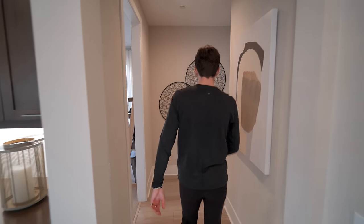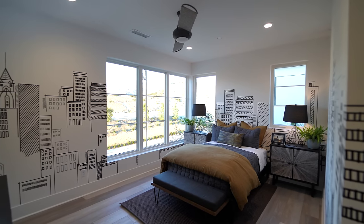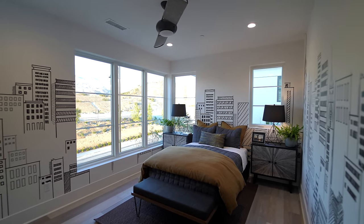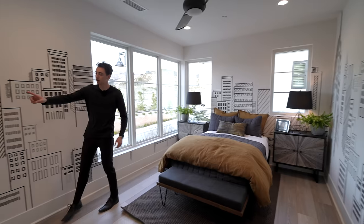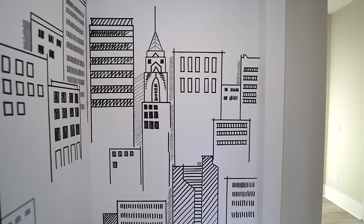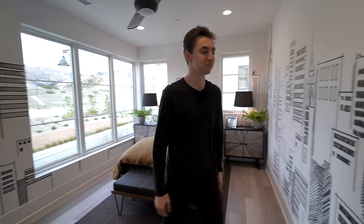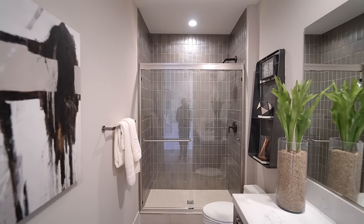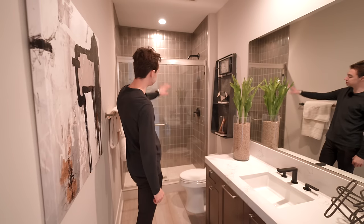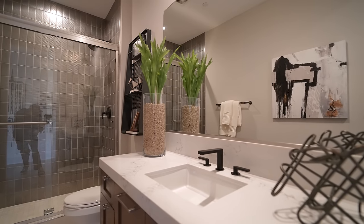We're back in the open concept upper living area and heading over to another guest bedroom. You get tons of natural light and beautiful views of the mountaintops. There's a walk-in closet on the right and very interesting wallpaper featuring drawn-out skyscrapers. The ensuite bathroom features built-in marble countertops, a glass enclosed walk-in shower tiled to the ceiling, a built-in vanity, custom wooden soft-closing cabinetry.